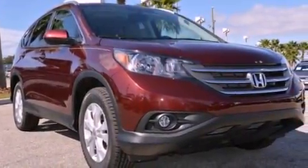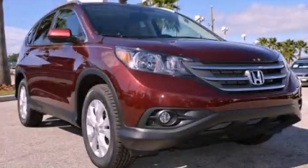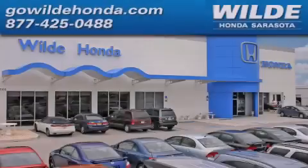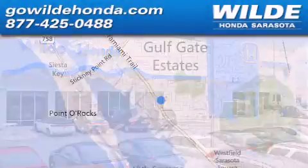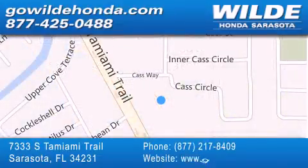This vehicle is sure to sell fast. Call and arrange your test drive today. Wild Honda is located at 7333 South Tamiami Trail in Sarasota. Also shop GoWildHonda.com — it's got to be wild!